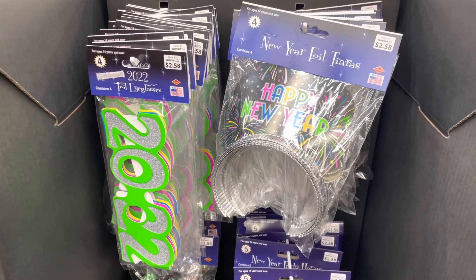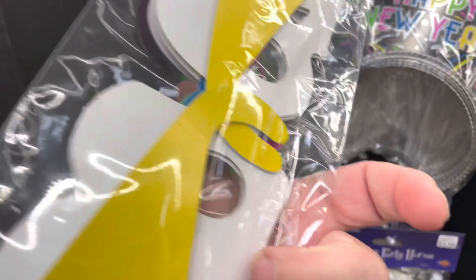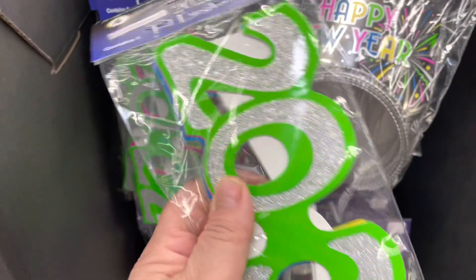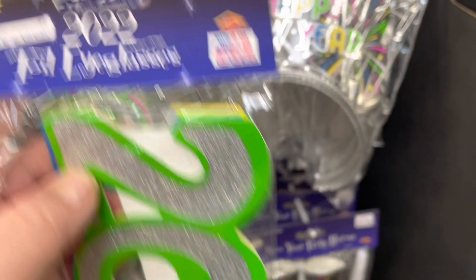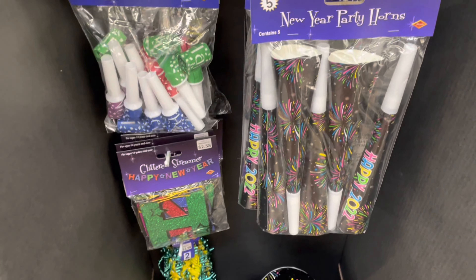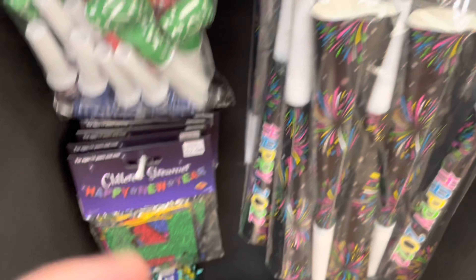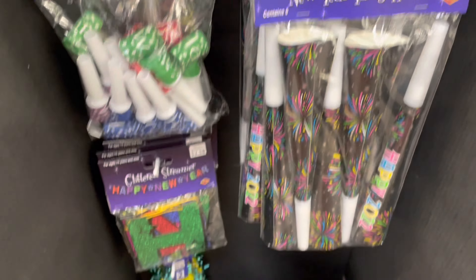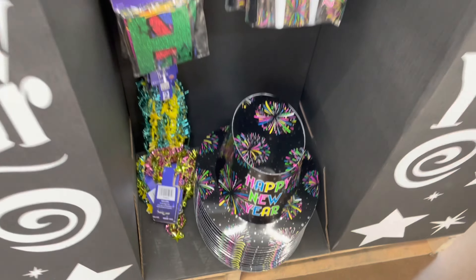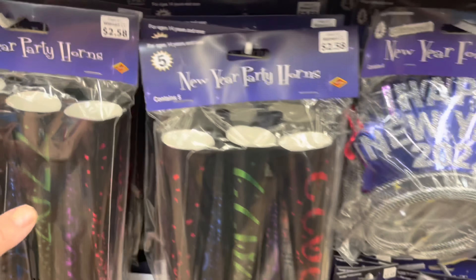I did see these chains and they say 2022 as well. There were four sides to the display, and this side had very colorful items. There were four glasses in here but they were all paper — the other ones had some plastic to them. This side had hats and blowers and they seemed to be a little bit more sturdy than the other ones, so I kind of liked these a little bit better.